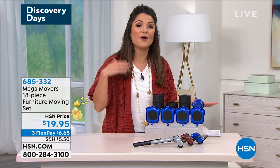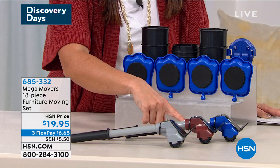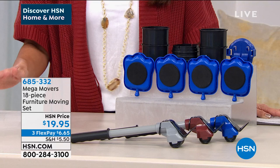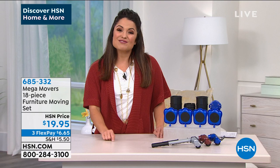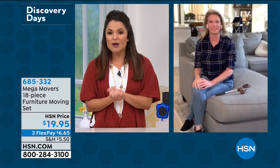You choose your color — we have gray, brown, and blue. This is a reorder because it was out of stock, but it was so popular we reordered them to give everyone an opportunity to easily move heavy items around their house. Read the reviews; they are fantastic. Tracy Rosa is standing by in her beautiful home to show us just how easily we can move those big old pieces of furniture.